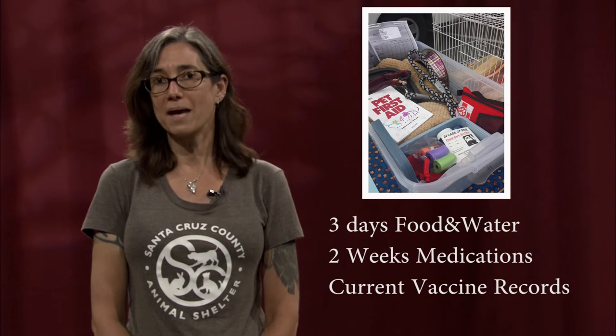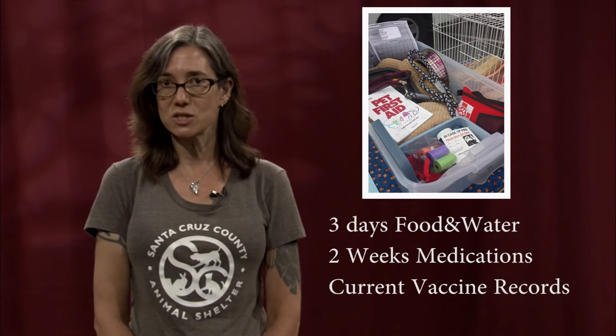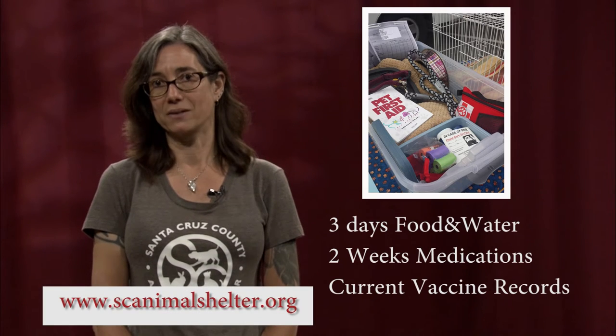The minimum grab-and-go pack for your pet should include three days worth of food and water, two weeks worth of any medication they need, and current vaccine records.